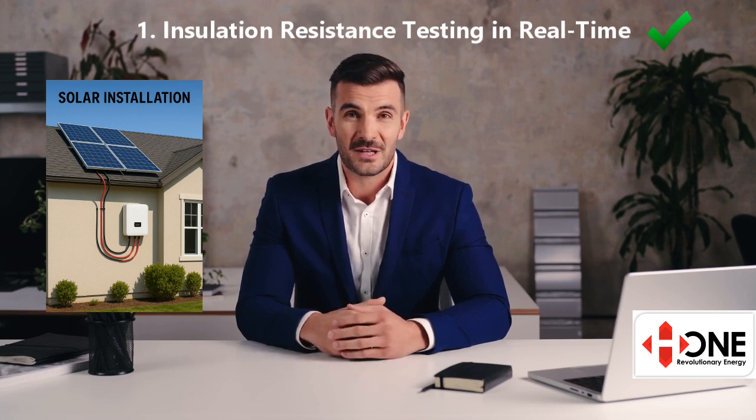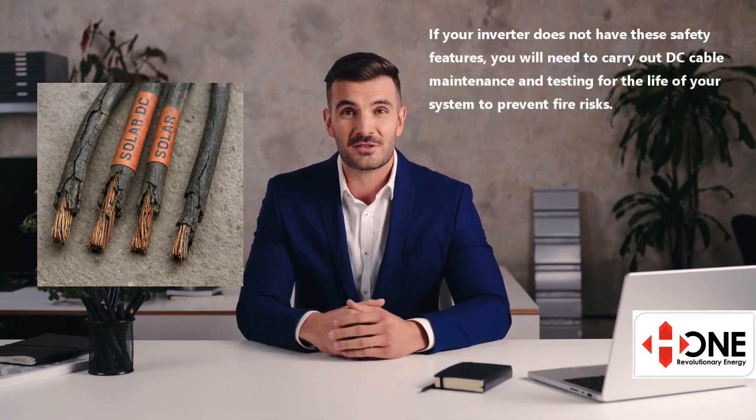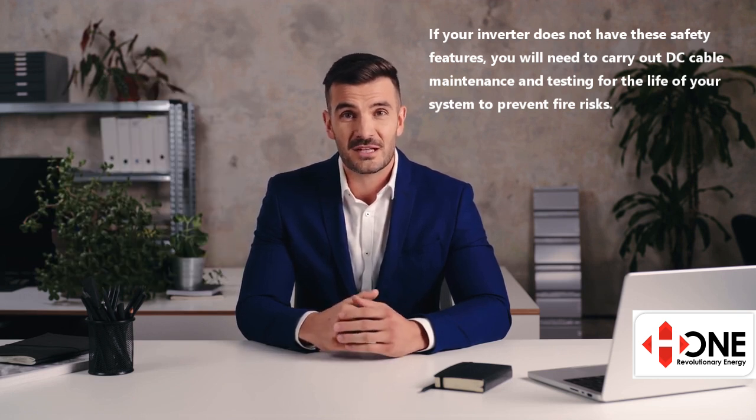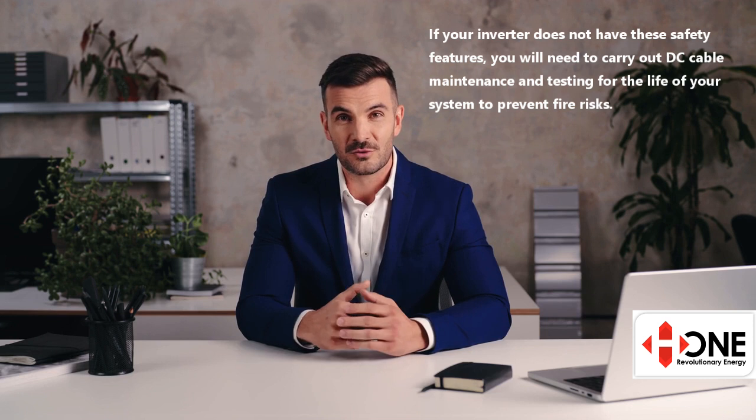If it detects any breakdown in insulation, it will automatically shut down and isolate the system. Why is this crucial? Over time, DC cables can degrade from UV exposure, winter storms, rodents, birds, or simply age. These cables carry up to 1,500 volts — a serious hazard if insulation fails. If your inverter doesn't support this feature, you should have your DC cables professionally tested or replaced at least every few years, especially after year 5.